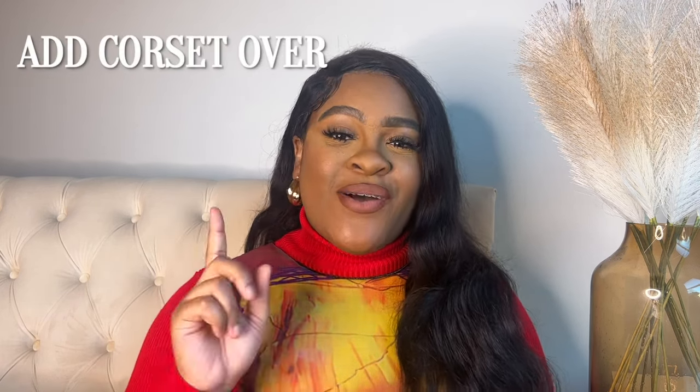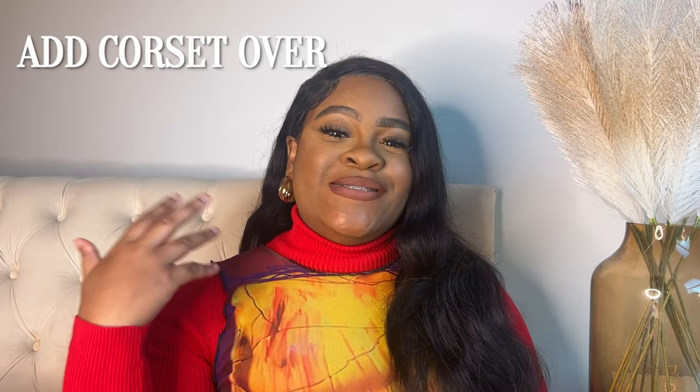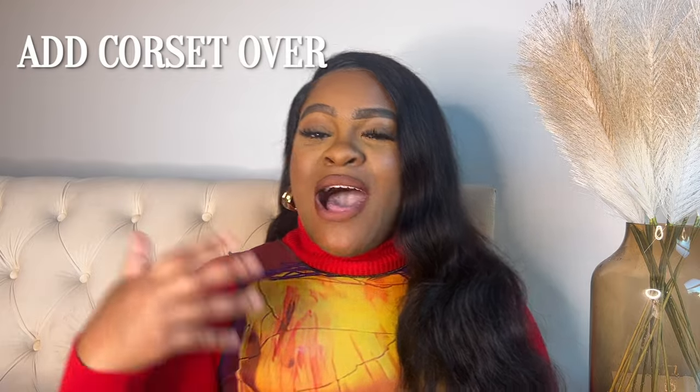My second-to-last category is 'add a corset or bralette over it.' This is a category I personally really enjoy — it's not something you see often, so it's really up to you how you want to style it. You can literally throw a corset top over almost anything: a dress, a top, a blazer. Especially for tops or bases that are sheer or transparent, throwing a full corset top — not just a corset belt, but a full corset top — over it is a move.